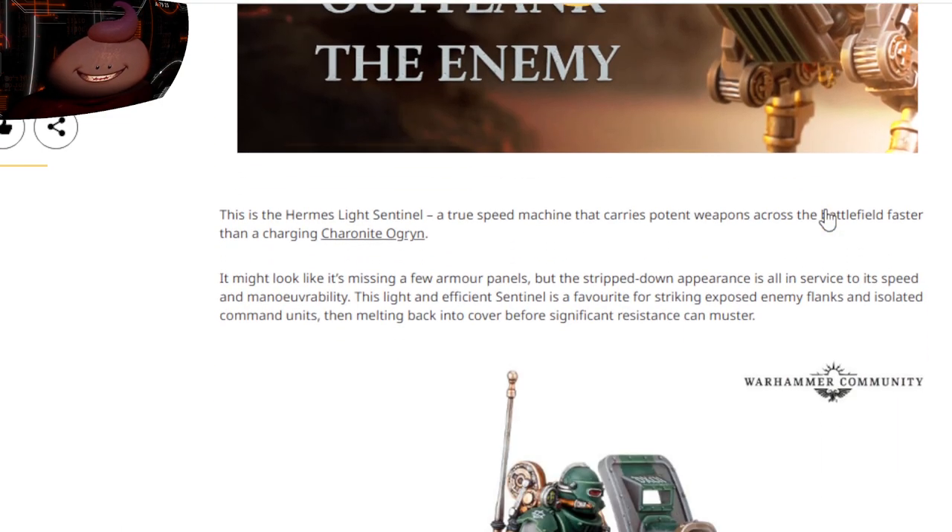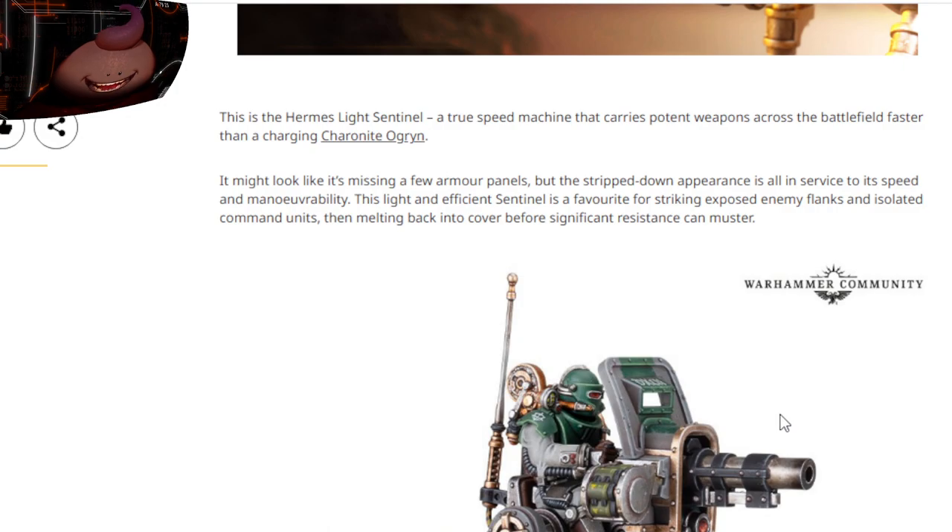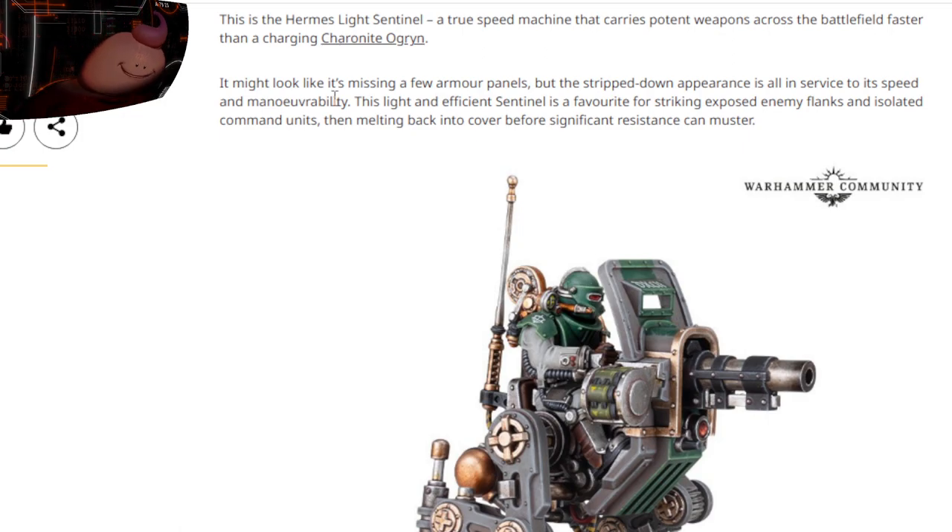But if that chunky beast is the hardy, dependable truck of the sentinel range, today's reveal is a slimmer sports car cousin. This is actually a different version than what we've seen. This is the Hermese light sentinel — a true speed machine that carries potent weapons across the battlefield faster than a charging Charonite or Ogren.